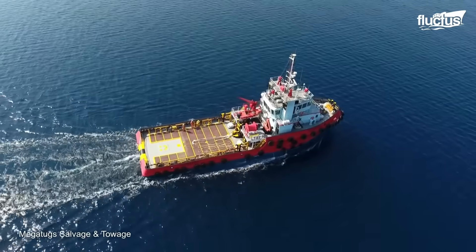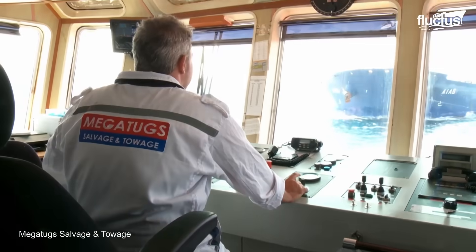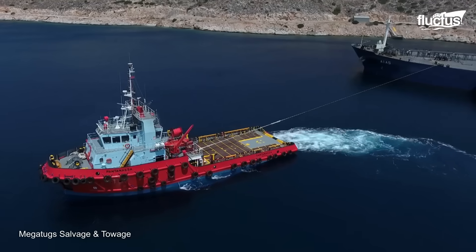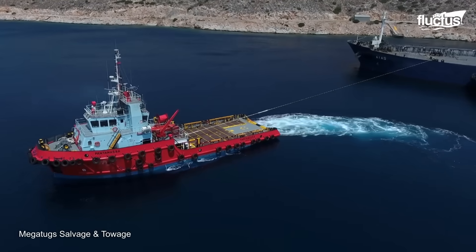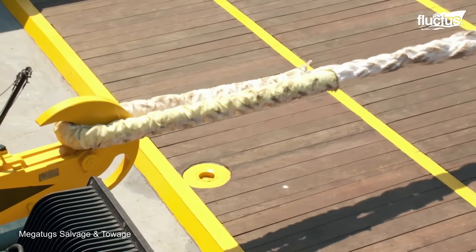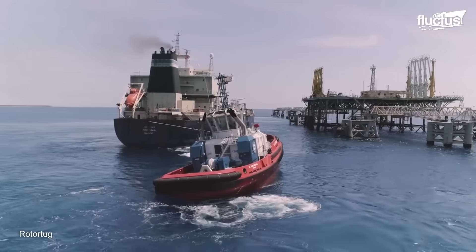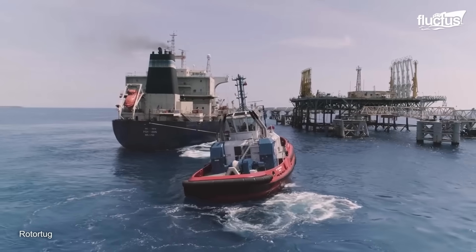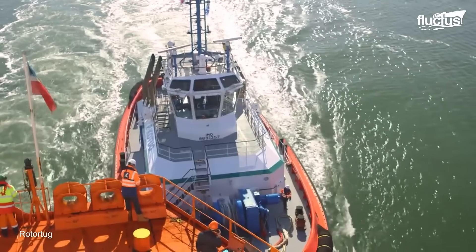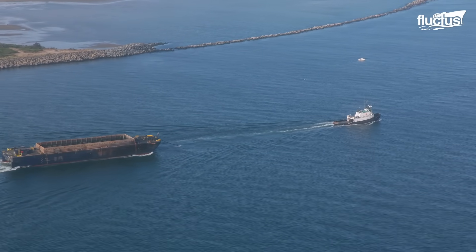Here you can see specialized tugboats operating in Valdez, Alaska. These state-of-the-art tugs are designed to help escort oil tankers through the waters of Prince William Sound. These tugs can put out around 13,000 horsepower and are extremely maneuverable. After the Exxon Valdez disaster in 1989, safely navigating the Sound became a top priority among Alaskan officials.